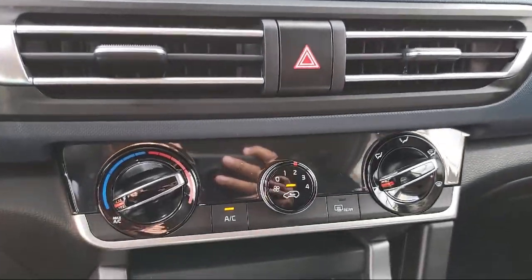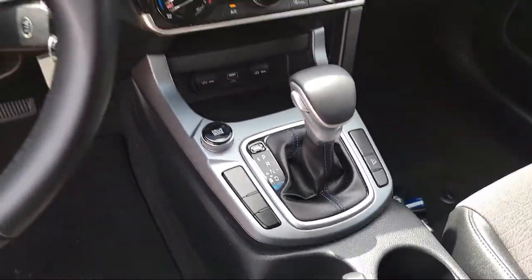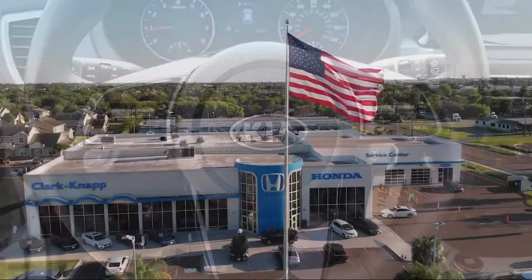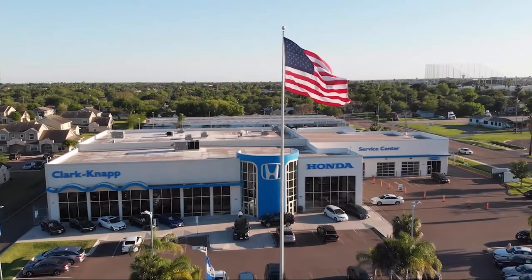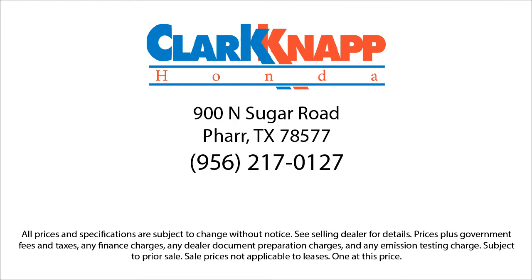If you're in the market for a vehicle or need service of any kind, come visit us today. Clark Knapp Honda — simply better. We hope to see you. Thank you.